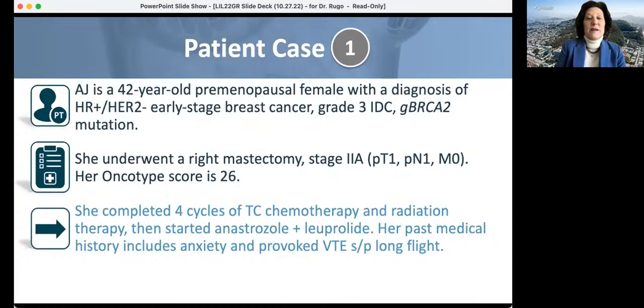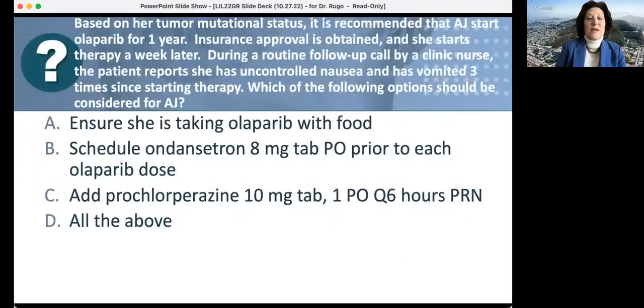Going back to case one — the patient with BRCA2, oncotype score 26, who completed four cycles of TC and radiation, started anastrozole and GnRH agonist, and had a venous thromboembolism — she is recommended olaparib. Insurance approval is obtained, but one week later she has uncontrolled nausea and has vomited three times. You should make sure she's taking olaparib with food, give her scheduled ondansetron and prochlorperazine. I would also add olanzapine 2.5 mg at bedtime — I've found that incredibly helpful for olaparib-related nausea; it allows patients to take less ondansetron, which causes constipation and headache.